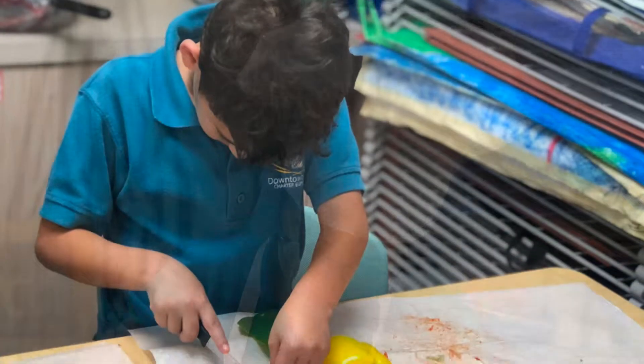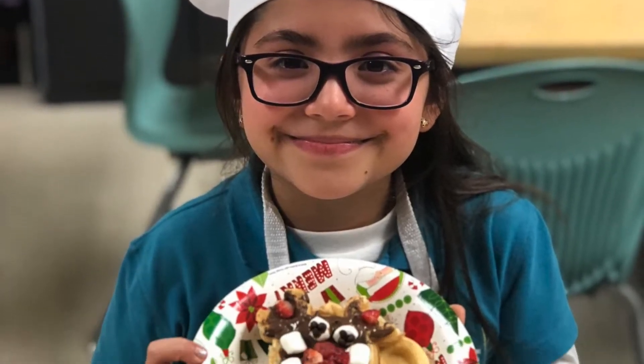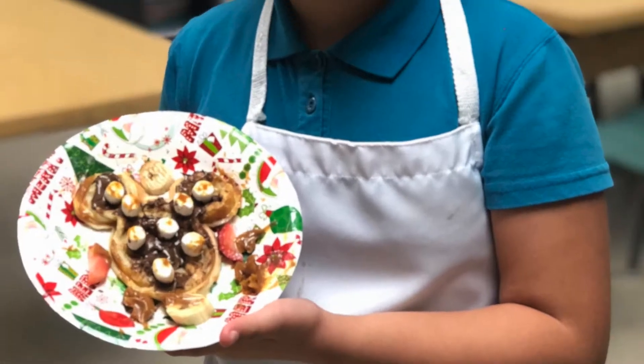Students learn to follow instructions and work as a team preparing delicious creations. In every class, they are constantly using their skills to measure, count, and make predictions about the recipes.